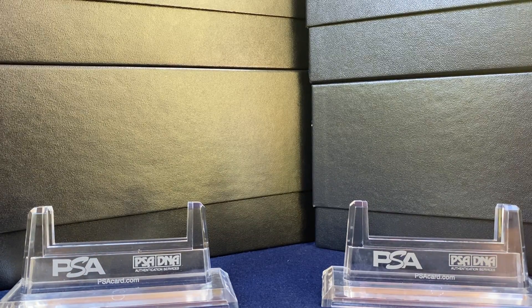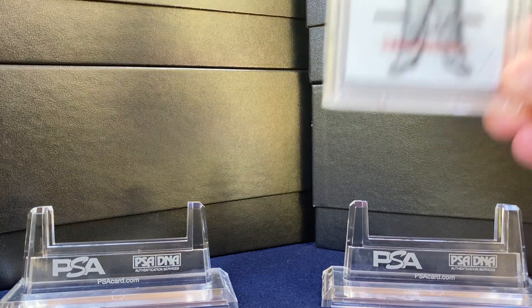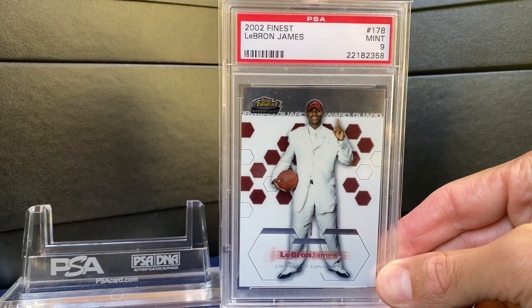Rated Rookie here. Today gonna do a LeBron show-off. You guys seem to enjoy the Michael Jordan and Kobe showcases. Also did one for Trout and Grippy. A little nicer day here in California — the smoke is gone so we can finally show some cards.